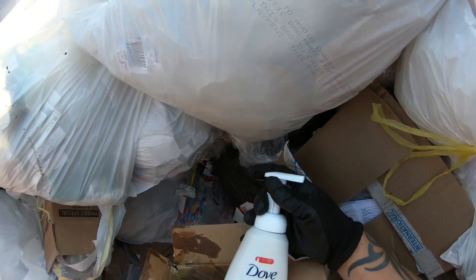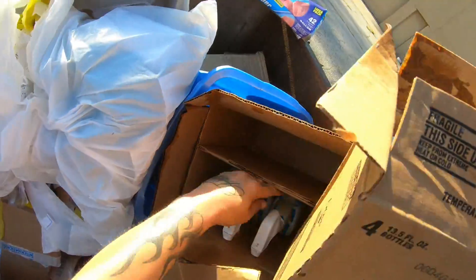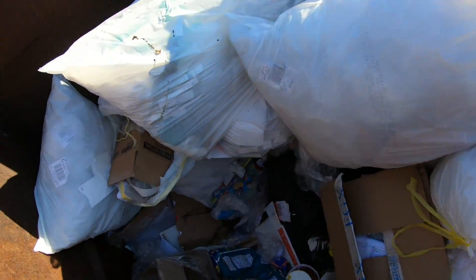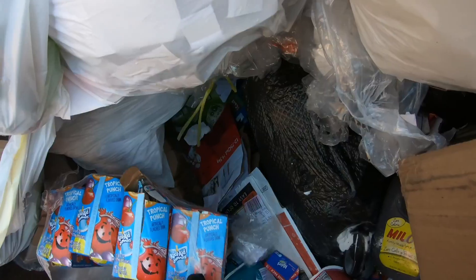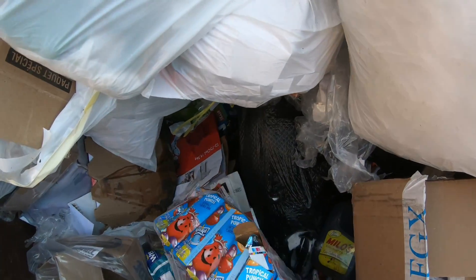Bunch of Dove instant foaming body wash — take that, absolutely. Holy cow — two, three, four big things of juice.